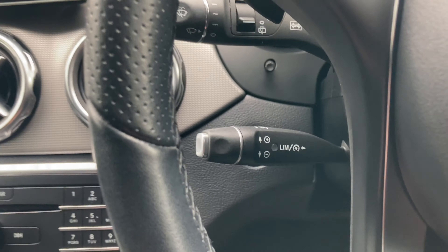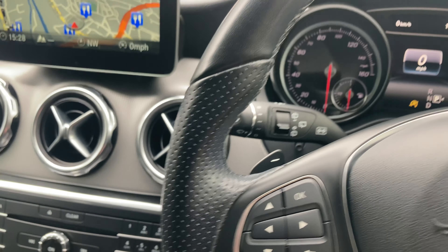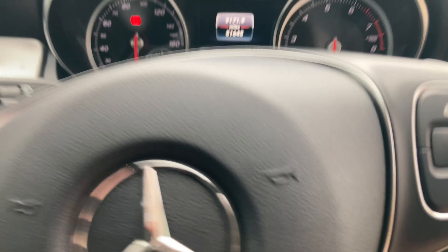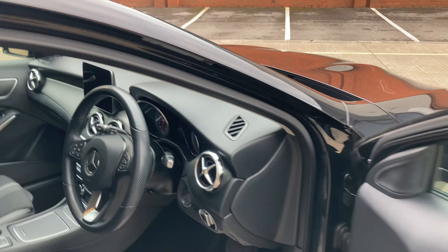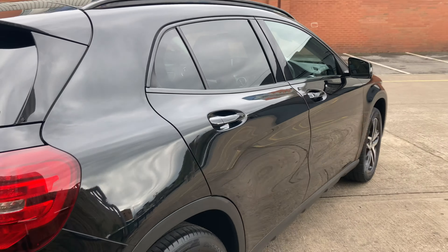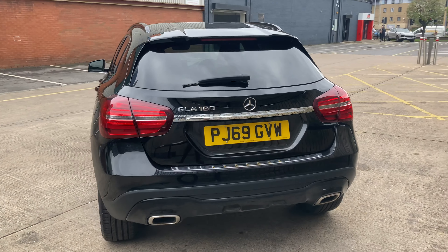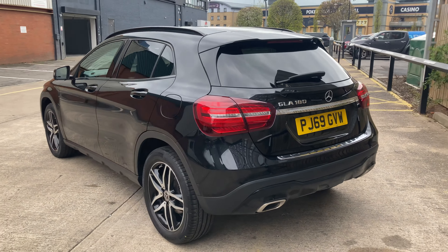Cruise control is standard with your speed limiter. Really is a lovely vehicle — economical, stylish, and a real pleasure to have in stock. Mercedes-Benz at its finest.